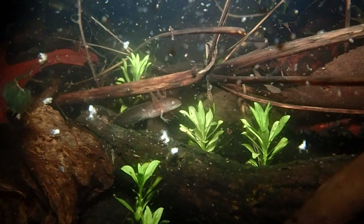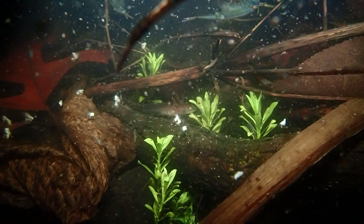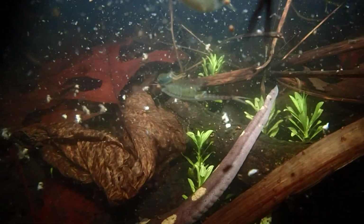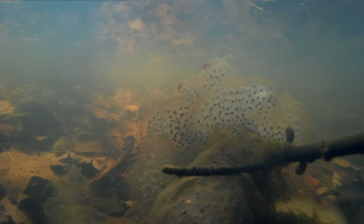Fairy shrimp and marbled salamander larva dart through the water amongst the salamanders, attracted to the light and spooked by the large terrestrial visitors to their underwater world. Once they have fertilized their eggs, females will lay them attached to underwater vegetation, sticks, or twigs.